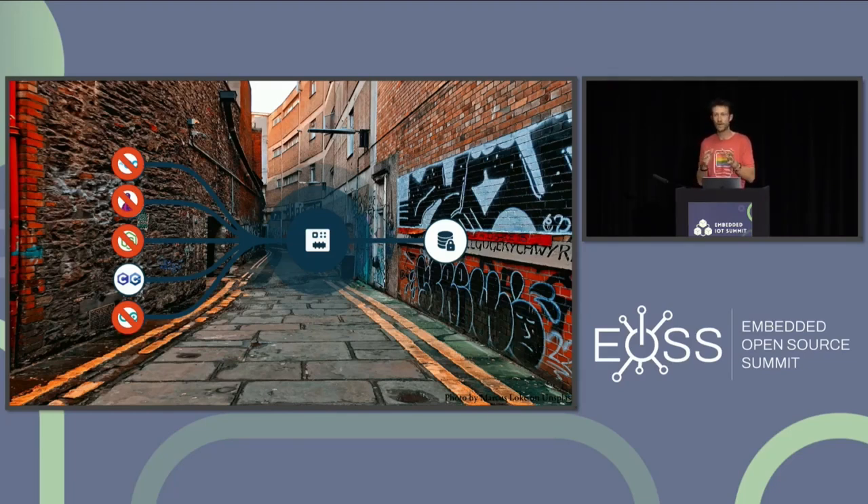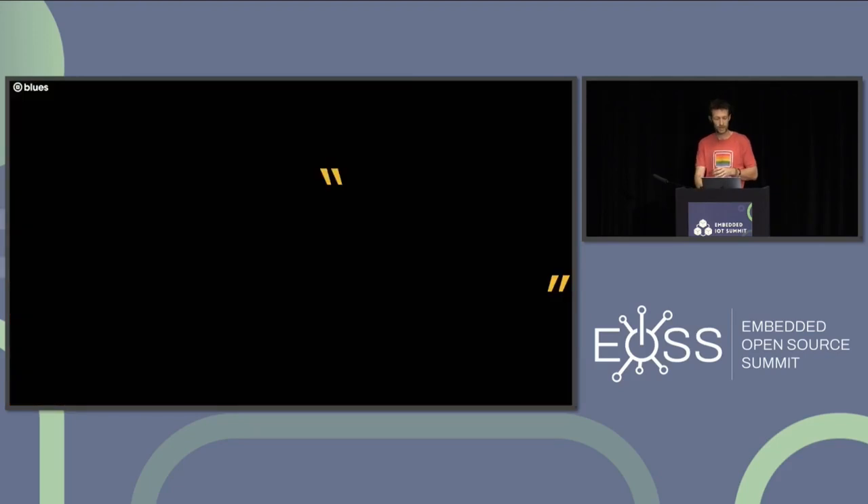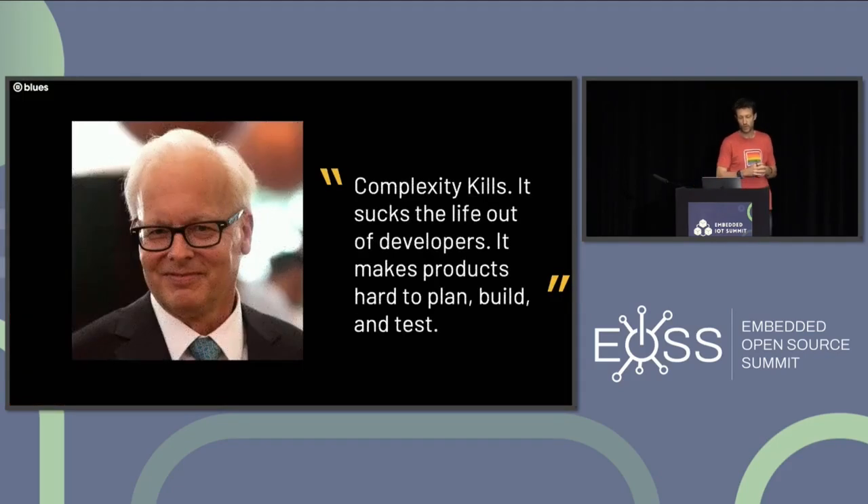The reality is that it's hard to do the work that we do. Any time I think about complexity, I think about a quote from my boss and CEO at Blues, Ray Ozzie: 'Complexity kills. It sucks the life out of developers. It makes products hard to plan, build, and test.' I'm guessing all of us feel the truth in that statement because we've lived it. This is something Ray said long before founding Blues, when he was referring to the software space — but it is doubly true for us in the hardware world.